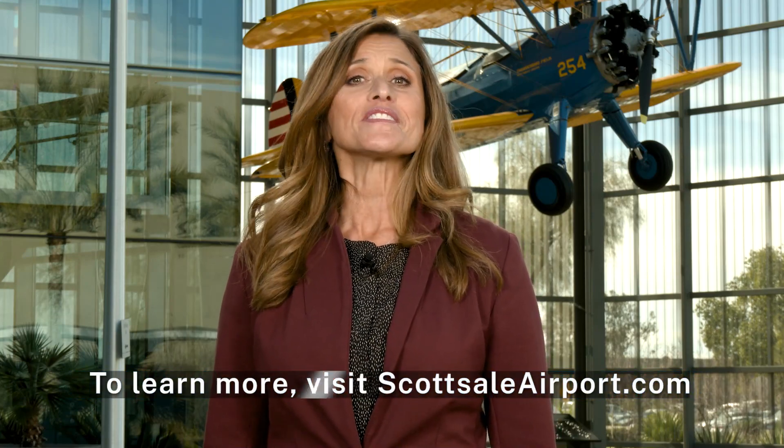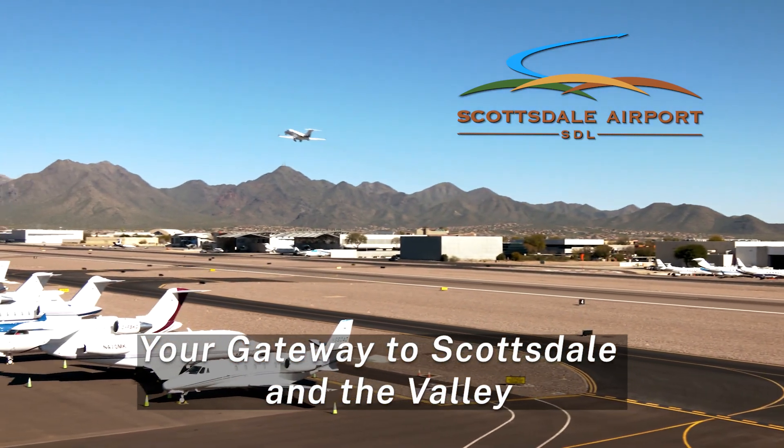To learn more about Scottsdale Airport, visit ScottsdaleAirport.com. Scottsdale Airport — your gateway to Scottsdale and the valley.